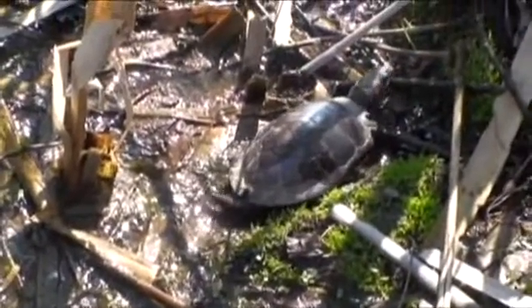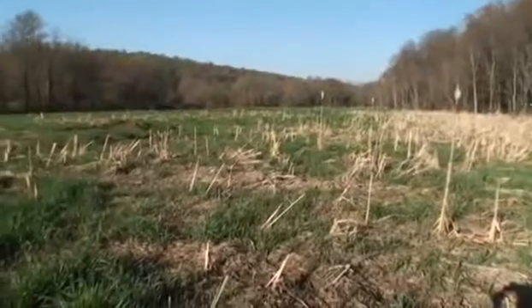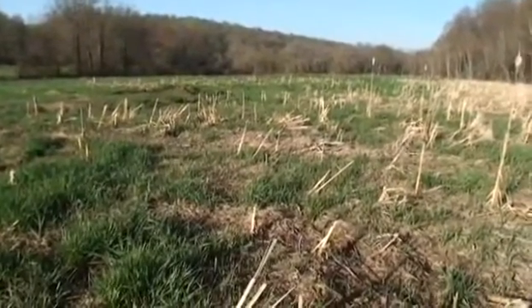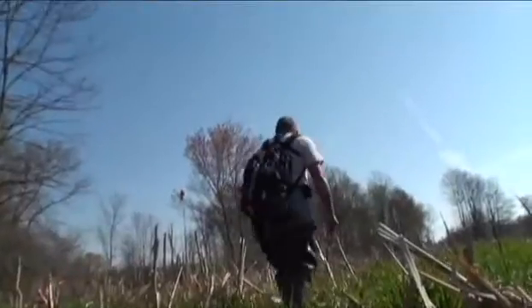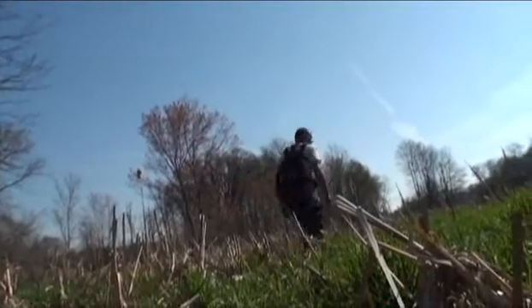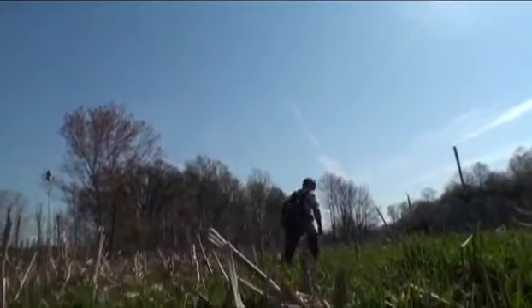They need lots of open areas to bask and lay their eggs. They're cold-blooded animals, so they're driven by the sun — they need it to bask and warm their body temperature, and also to incubate their eggs. If we leave their habitat alone and do nothing to it, it'll grow up into shrubs and trees, which will shade and dry out the habitat and make it unsuitable for the turtles over time. So it's important for us to maintain these bog turtle wetlands in that early successional stage with very few trees and shrubs.